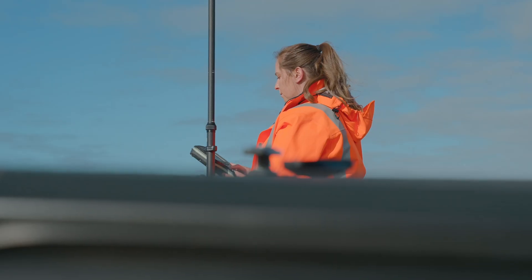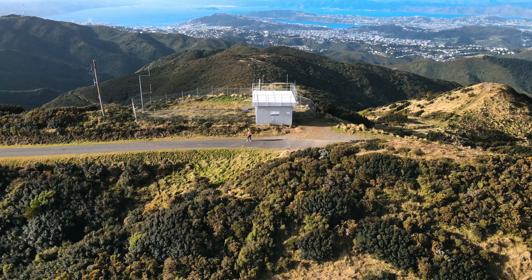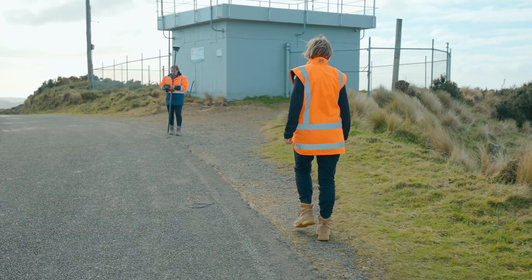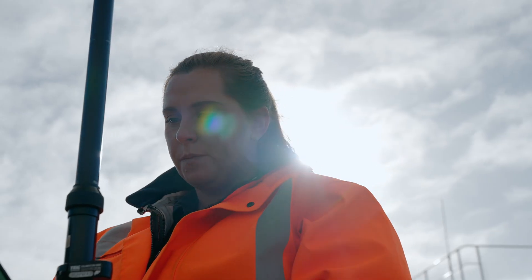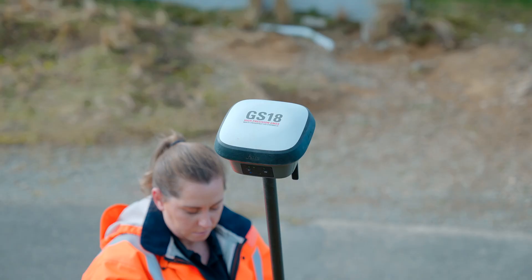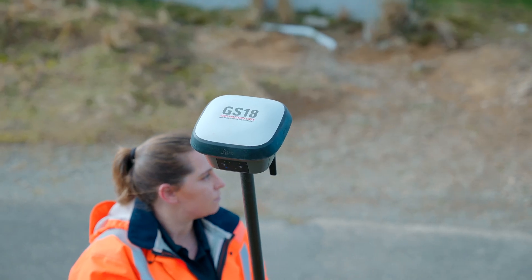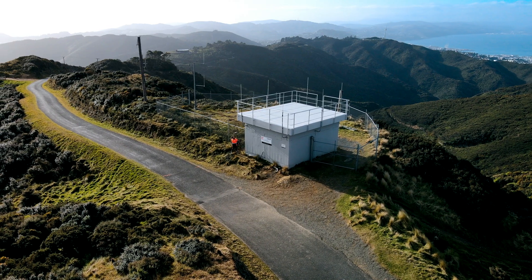As part of the project we have to capture the topography and the structures on site, one of those being the VHF station. The access is difficult with security fences around, and we often have to juggle logistics like this — getting keys, access, and health and safety permissions. So with the GS18i we don't have to go down that route, and we can capture all the points we need without actually entering that fence.